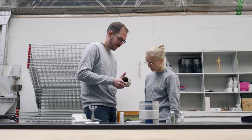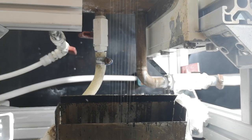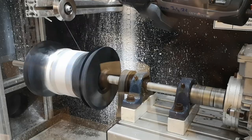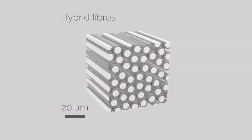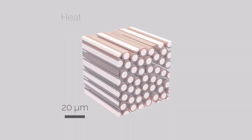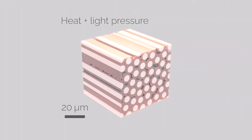What makes our process really special is that we have single glass fibers that are coated with a meltable plastic, and because we have already on the micro scale the material exactly where it is needed, we make the whole process of producing a lightweight structure much faster.